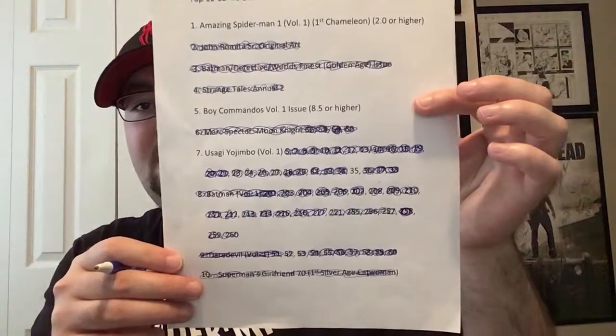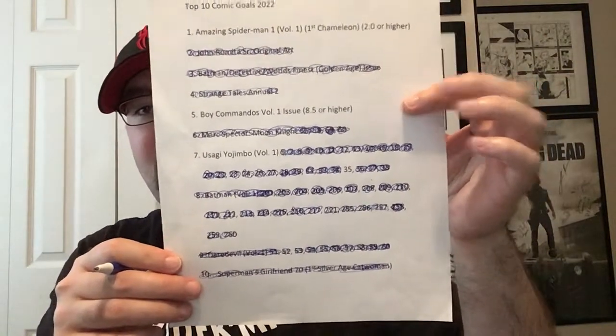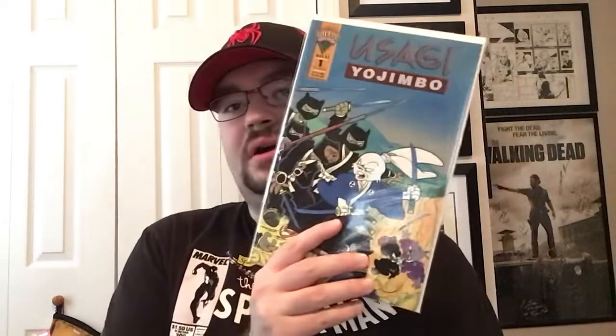I'm going to try to get Usagi issue 35 this year regardless, but I can't finish that run until then. Once that's done, it'll just be Spider-Man and Boy Commandos left. I also got a couple more Usagi books — I figured I might as well start on Volume 2 since it's only about 17 issues, and it's Mirage. I found good prices on issue 1 and issue 2 of Usagi Yojimbo Volume 2.